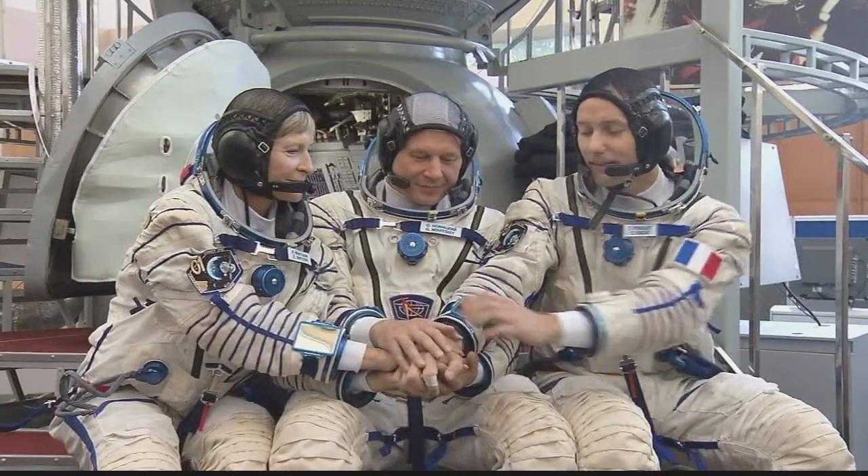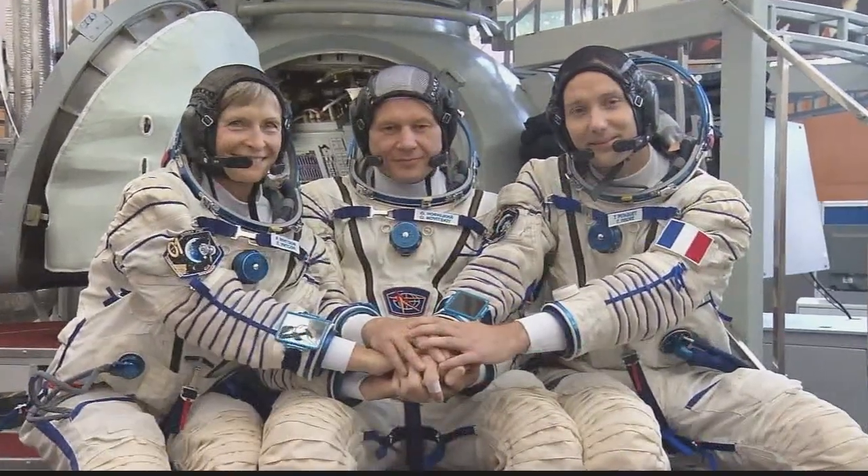Following them will be Expedition 50/51. That crew, which includes NASA astronaut Peggy Whitson, previewed their mission during an Aug. 30 news conference at Johnson Space Center in Houston. Launch for Expedition 50/51 is targeted for November.